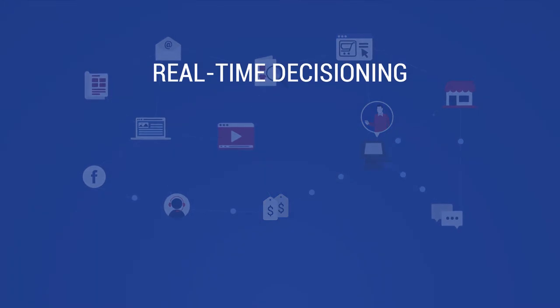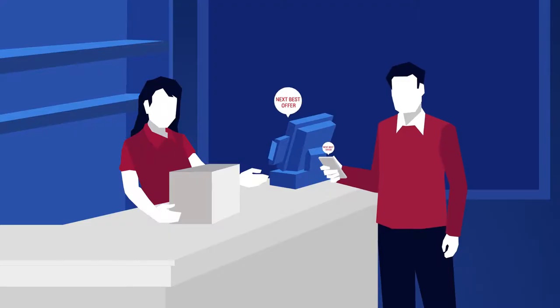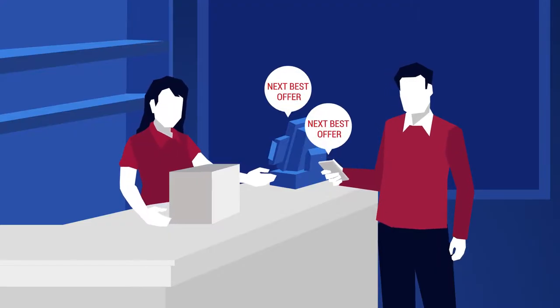Real-time decisioning is how you leverage your up-to-date and accurate data to determine the next best offer, action, or message in each individual customer's context and cadence.